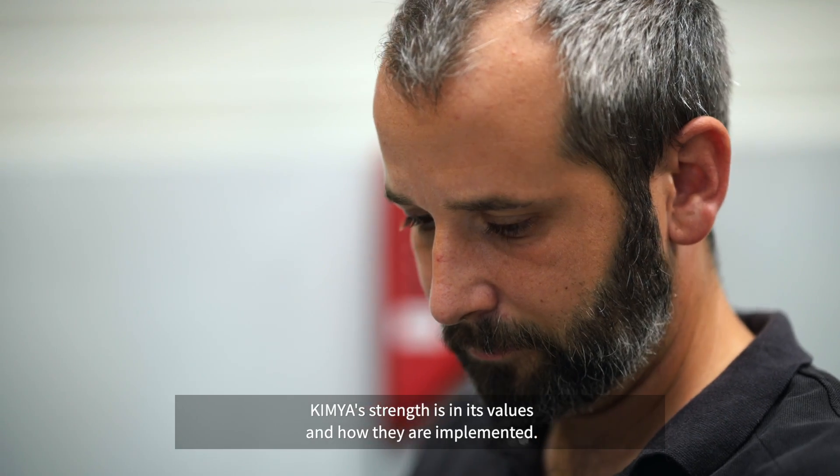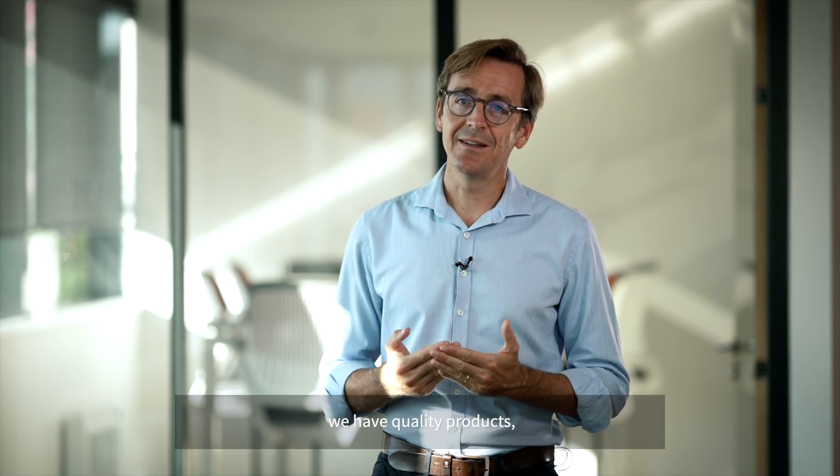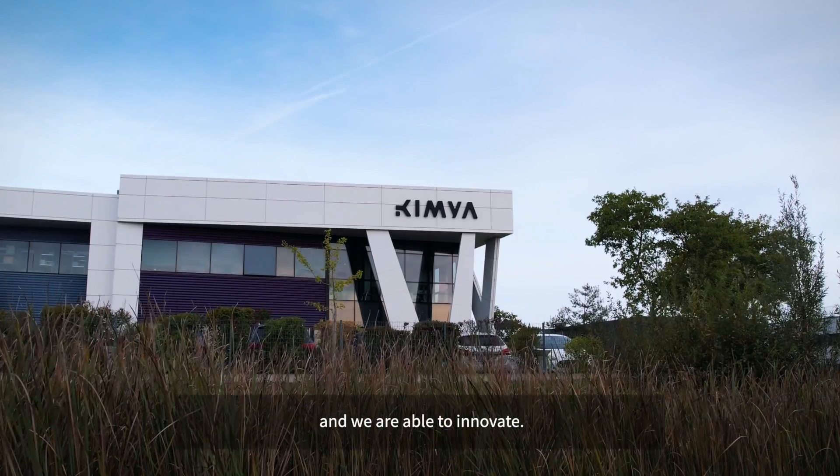Kimya's strength is in its values and how they are implemented. Today, we are agile, we have quality products, and we are able to innovate.